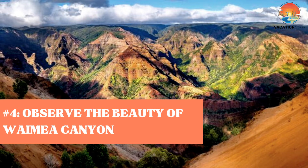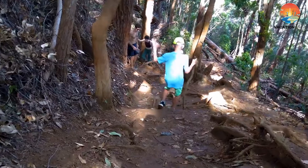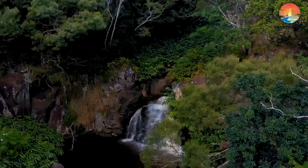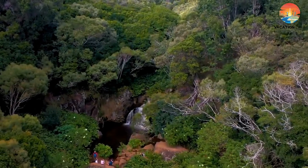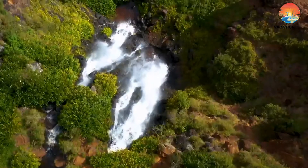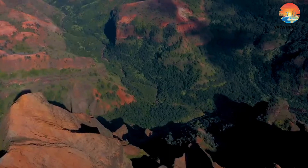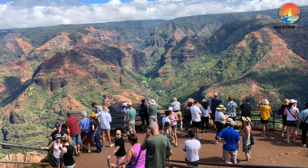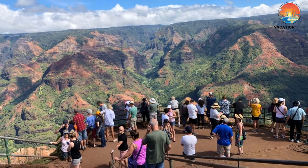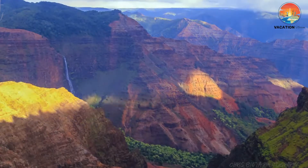Number 4: Observe the beauty of Waimea Canyon. Waimea Canyon State Park is proudly nicknamed the Grand Canyon of the Pacific for its geological similarity to its larger canyon counterpart in Arizona. Occupying a 14-mile stretch of road, the Waimea Canyon Lookout provides you the opportunity to enjoy sweeping views of the colorful and rugged gorge. Visitors can stop for refreshments and a bite to eat in the picnic area and hike scenic trails leading into and out of the canyon. Waimea Canyon's magnificent beauty earns a vote from us as a must-see attraction when you visit Hawaii.